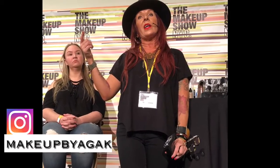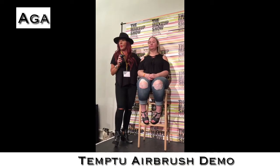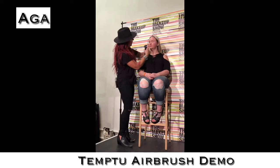This incredible makeup artist here, her name is Aga, and she used a lady from the audience. She did a demonstration using the Temp2 airbrush tool, and it turned out beautifully. With this, I can go a little bit stronger because I'm going to put a lot of foundation over, so I love the color going through.